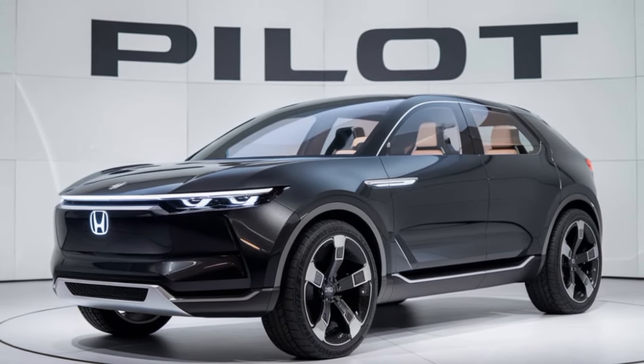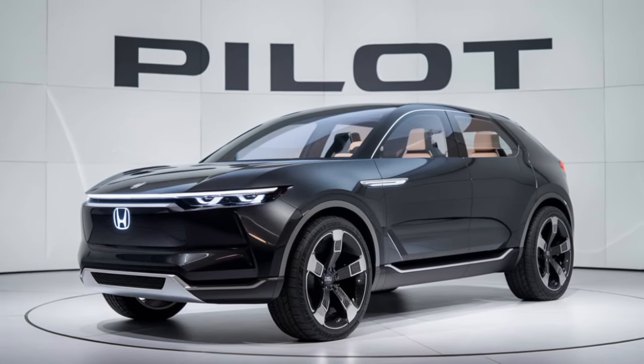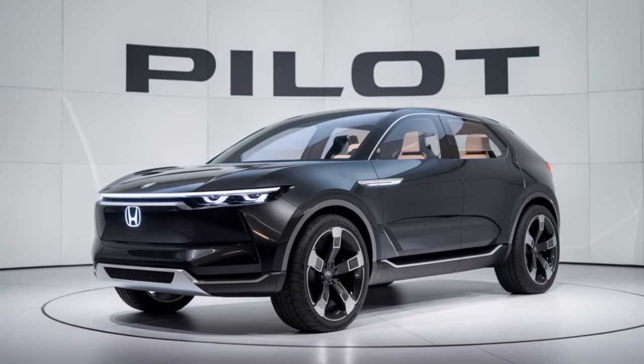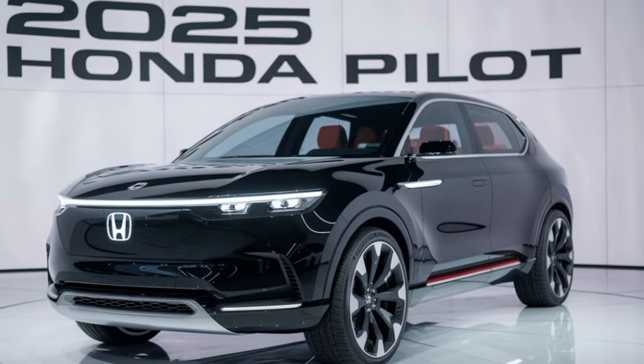The 2025 Honda Pilot is a versatile and capable SUV that offers a perfect blend of style, comfort, and performance. If you're looking for a vehicle that can handle your busy lifestyle, the Pilot is definitely worth a look.